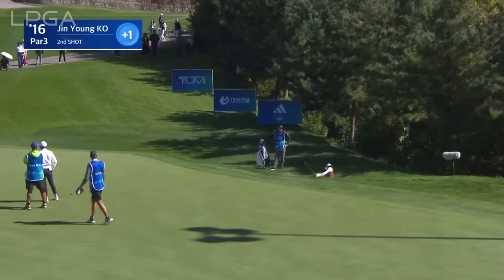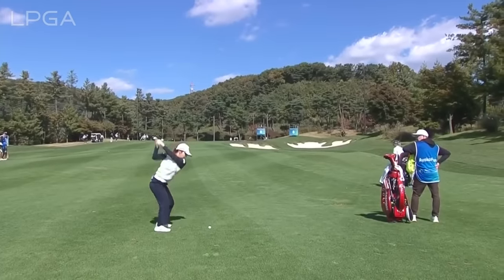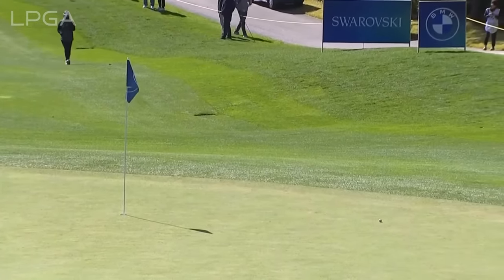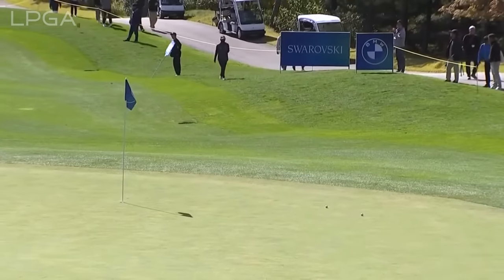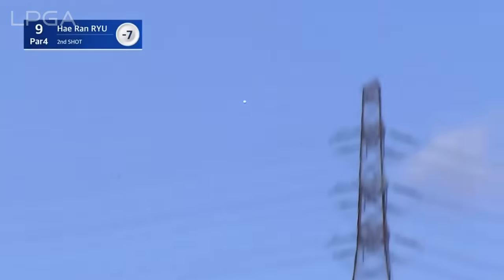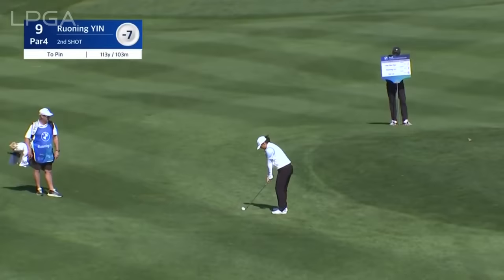On the back nine we find Jinyoung Ko — the jacket is off. That's a lovely shot in. Oh, almost slam dunked it — any other week that ball either stops or spins back, but it released 15 feet past in these conditions. Hot and humid, just a couple of degrees north of the equator in Malaysia. A nice high ball flight — just a wedge — trying to cut one in against the right-to-left wind.